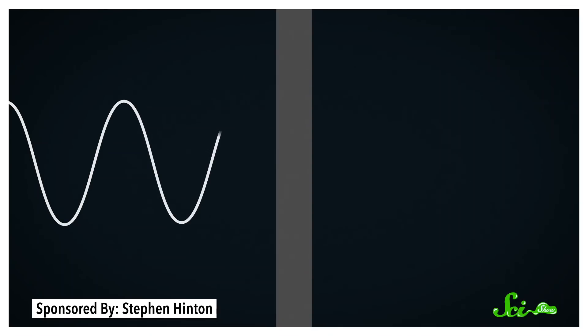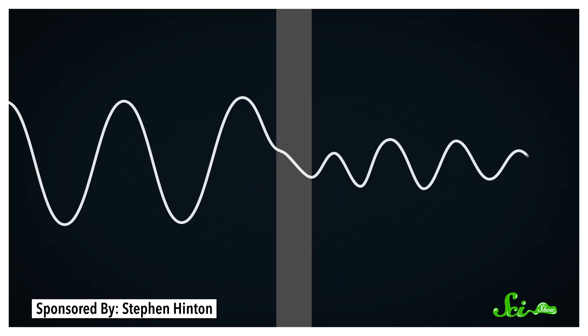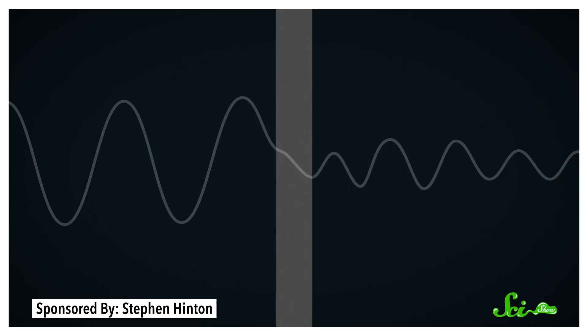The same basic idea is true for the wave functions that describe quantum particles. An object's wave function can extend into, or even past, an obstacle. And since that function describes the probability of finding a particle in a given location, sometimes the particle ends up there, too. That's quantum tunneling in action. And it's as strange as it sounds.